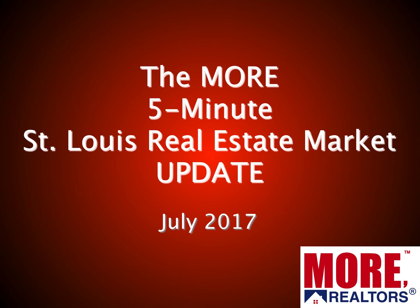Hi and welcome to the MORE 5-Minute St. Louis Real Estate Market Update for July 2017. I'm Dennis Norman, one of the broker owners at More Realtors, and if you'll give me about five minutes of your time, I'll bring you up to date on what's happening in the St. Louis real estate market.